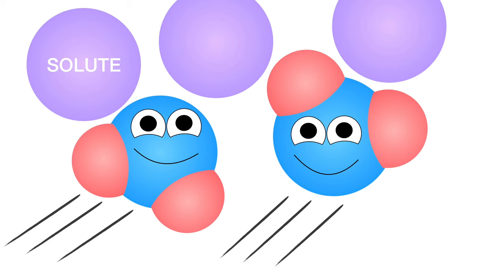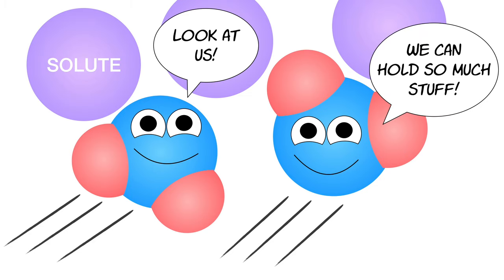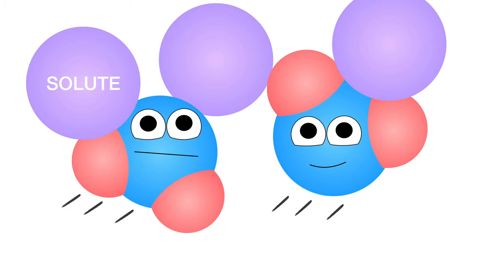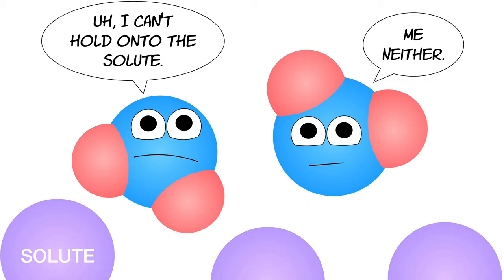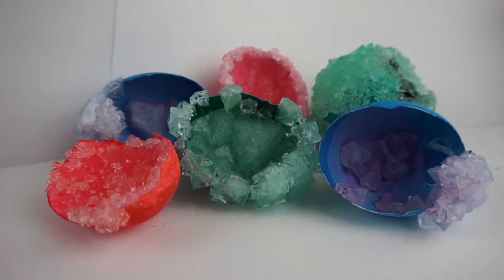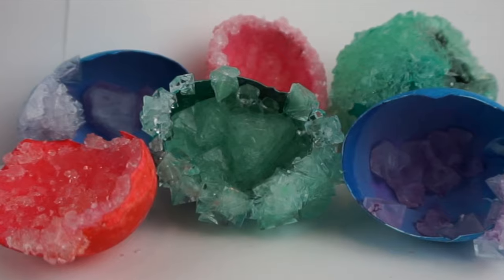The reason we're able to get such good crystal growth is because hot water can hold more solute than cold water. When the water cools down, the molecules slow down and aren't able to hold as much. And when the alum falls out of solution — or precipitates — it forms into an organized structure, just like the salts did in our first activity.